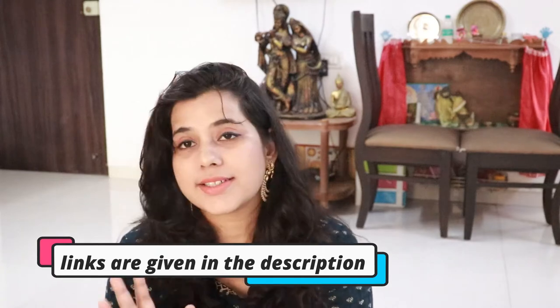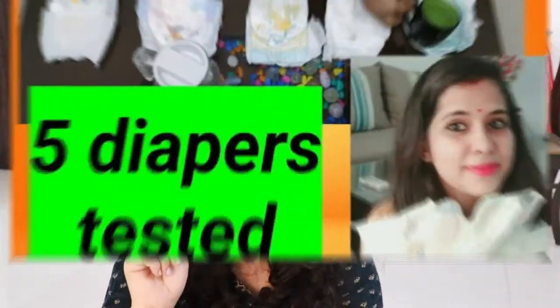My daughter had this same problem with Pampers Premium. Right now I am using Dry Pan, and sometimes I also use Daddy's Care diaper. Both are very good diapers — the link is in the description below. You can check it out. But if you are using Pampers Premium, there is a good chance of leakage. You will see in my first diaper review video, many people commented that their children also had leaks with this premium diaper.